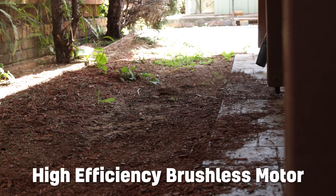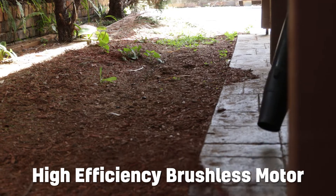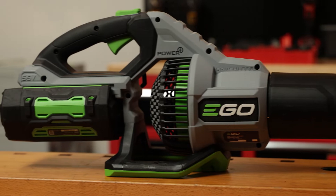You get a high efficiency brushless motor, a robust weather resistant construction, and an ergonomic design for balance and user comfort. This quiet, lightweight and compact blower gets the job done faster and quieter than petrol models.